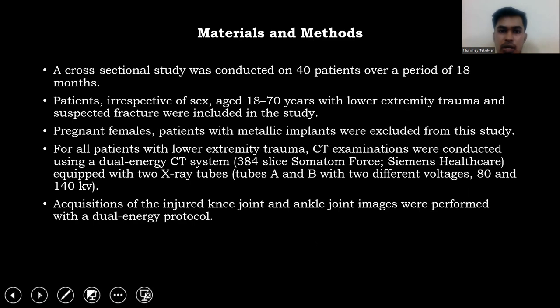A cross-sectional study was conducted on 40 patients over a period of 18 months. Patients irrespective of sex, aged 18 to 70 years, with lower extremity trauma and suspected fracture were included. Pregnant females and patients with metallic implants were excluded from the study.